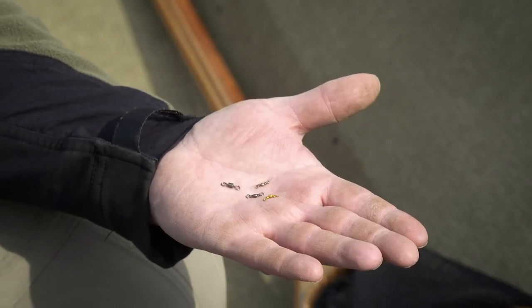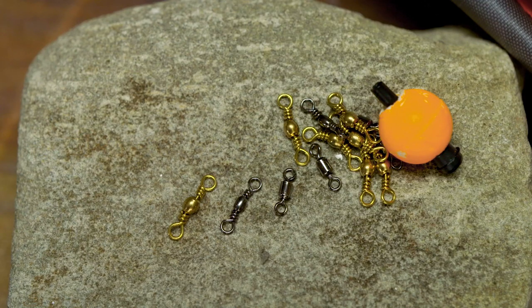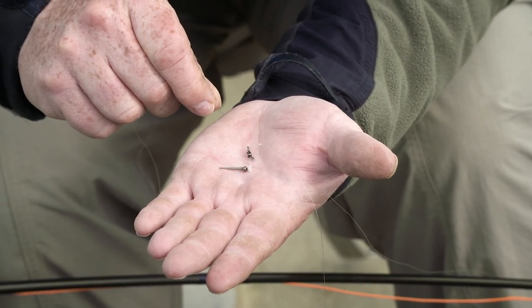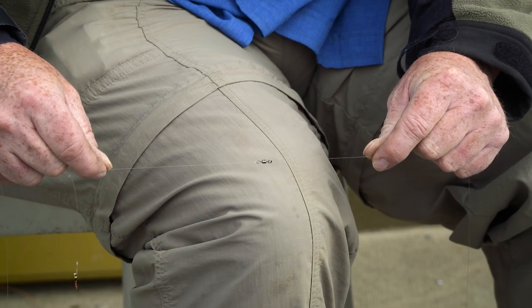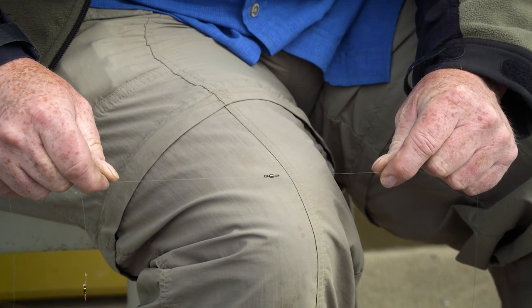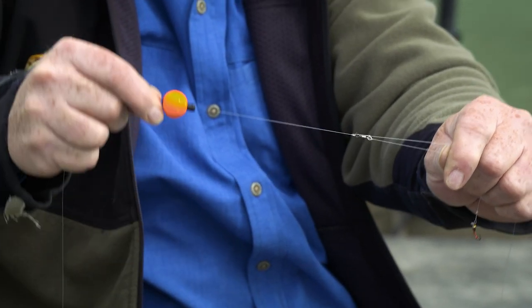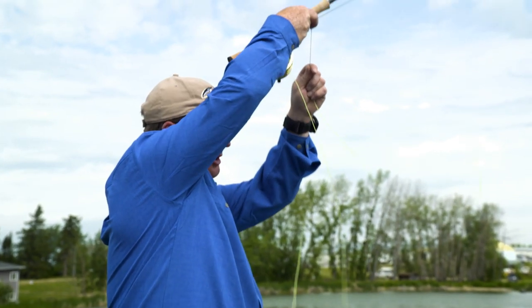Small barrel swivels — size 12, 14, and 16 — may not be considered a common component to most stillwater kit bags, but they serve a valuable role. Depending on the color they can be used as a form of attraction. They help reduce tangles due to the rotating nature of the swivel, help quick-release indicator peg loss in the event of a break-off, and help reduce incompatibility issues between softer nylon and stiffer fluorocarbon, as the swivel acts as a junction between these two materials.